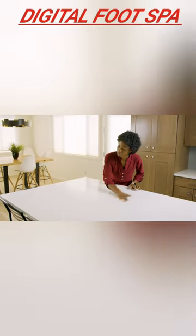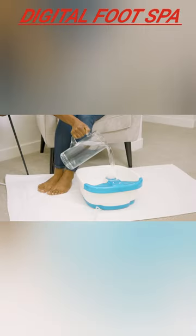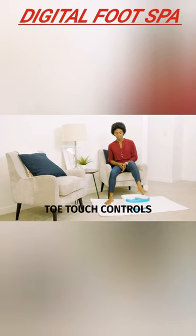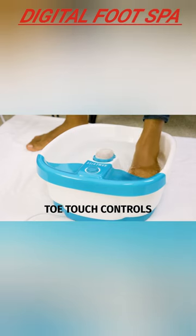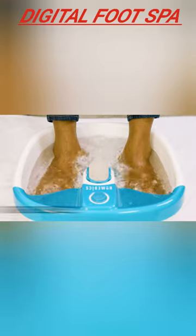Introducing the Homedics Bubble Foot Spa, the perfect way to pamper your tired feet after a long day. With its powerful bubble jets and gentle vibrations, this foot spa will provide a soothing massage that will help you relax and unwind.